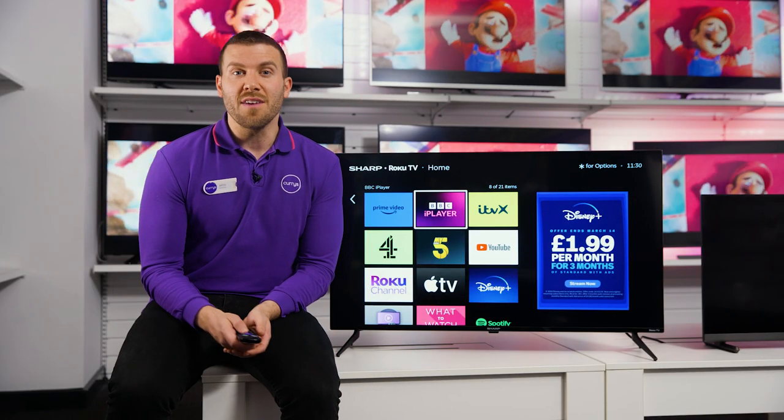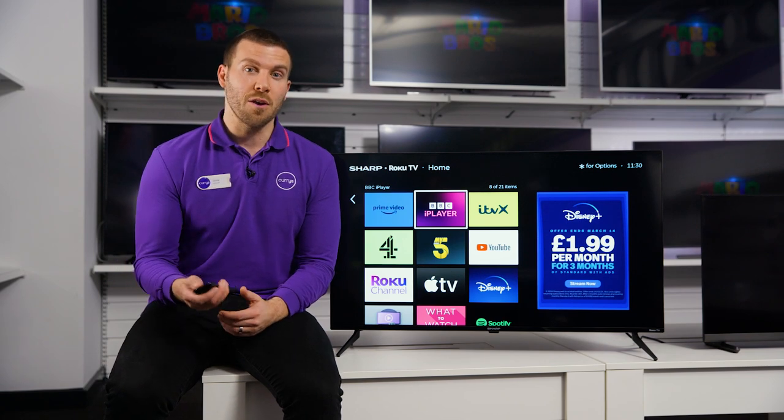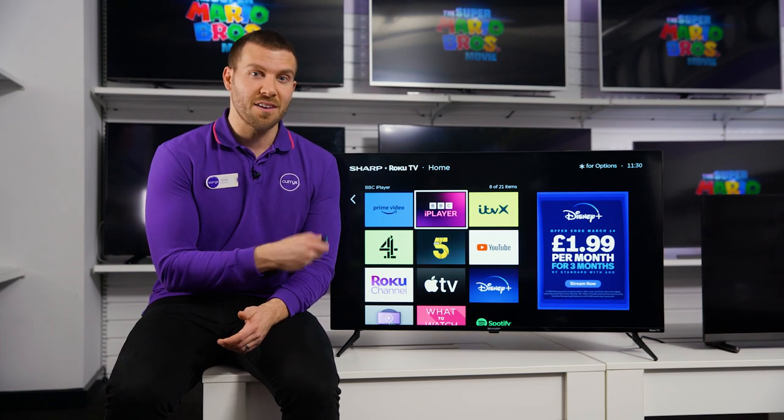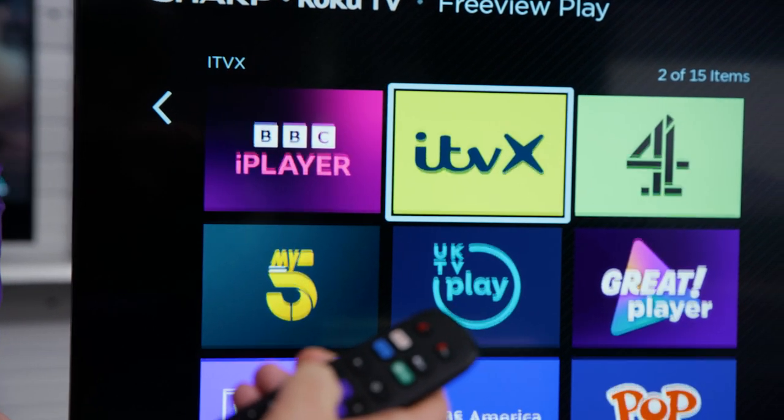Plus, this TV gives you the ability to catch up on all the shows that you might have missed with Freeview Play. You just visit the TV guide, find your programme, and you're going to be back up to date in no time at all.